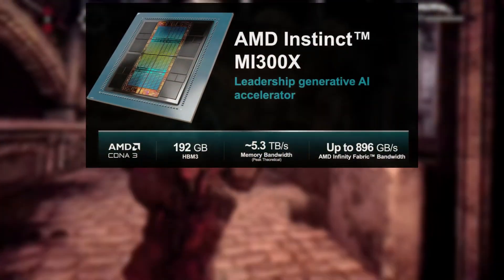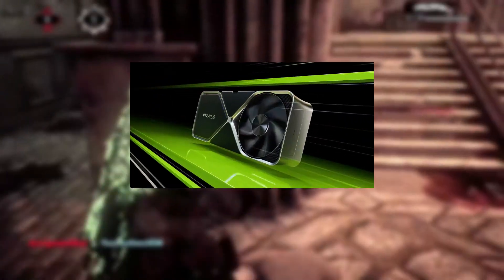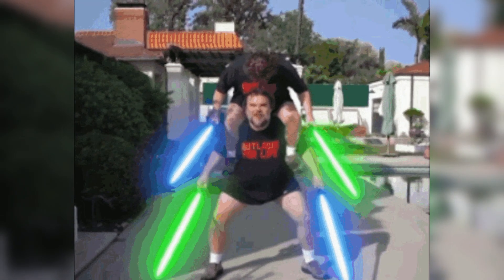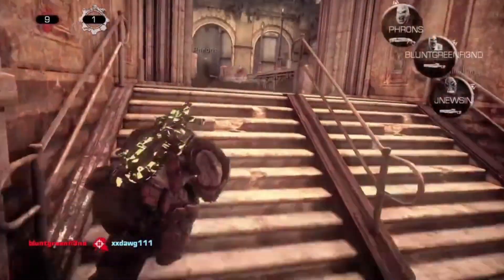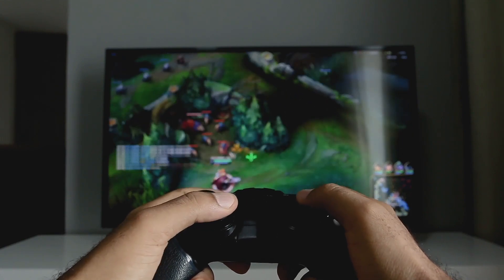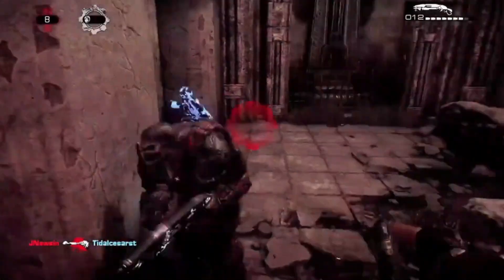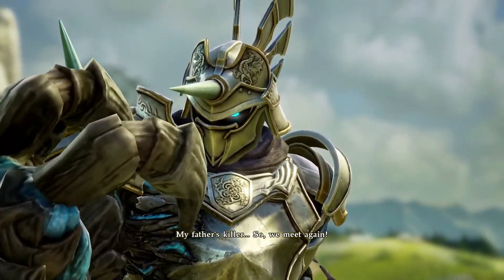Final thoughts. In conclusion, AMD's MI300X has made a grand entrance into the world of high-performance GPUs. By topping the Geekbench OpenCL benchmark charts and dethroning the RTX 4090, it has shown that AMD is a force to be reckoned with in both the consumer and data center GPU markets. With plans already underway for the MI325X, AMD is committed to pushing the boundaries of GPU technology. The competition between AMD and NVIDIA is heating up, promising better and more innovative products in the near future. So stay tuned and keep an eye on these industry giants as they continue to push the envelope of GPU performance.